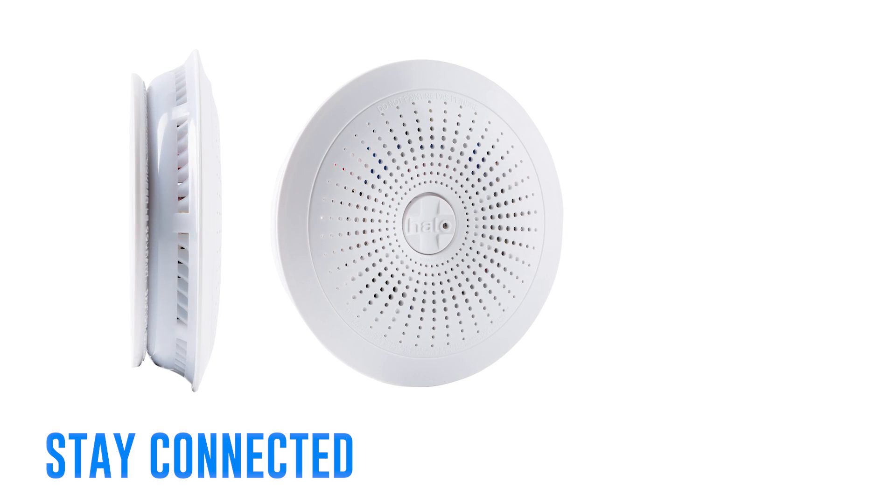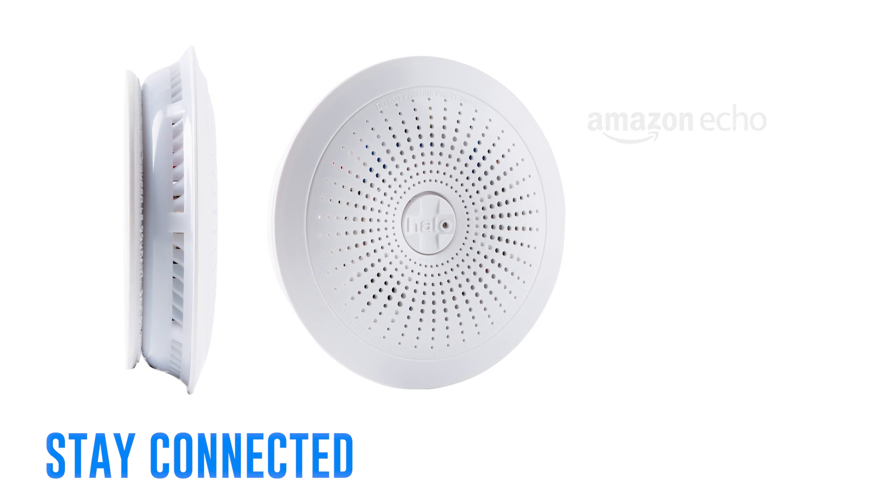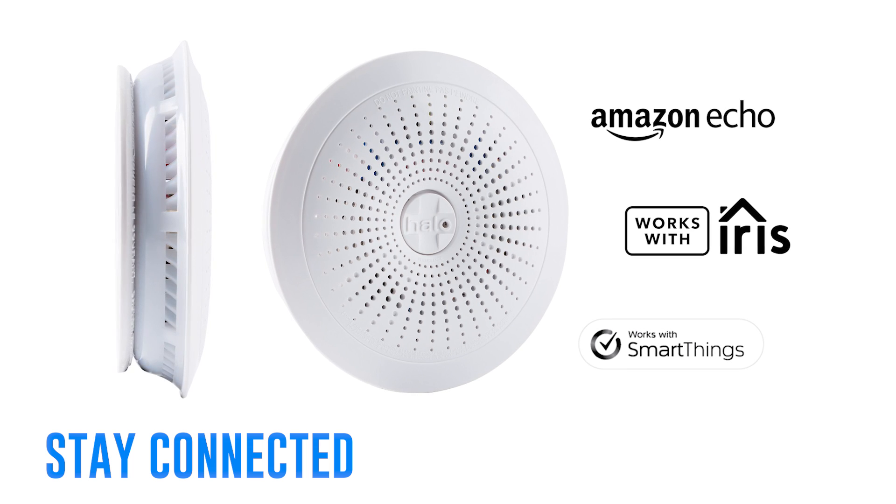Connect with one of our smart home partners — Alexa, Iris, and SmartThings, to name a few.